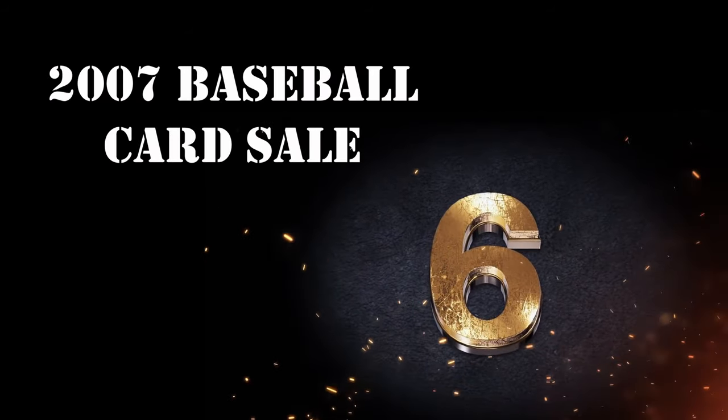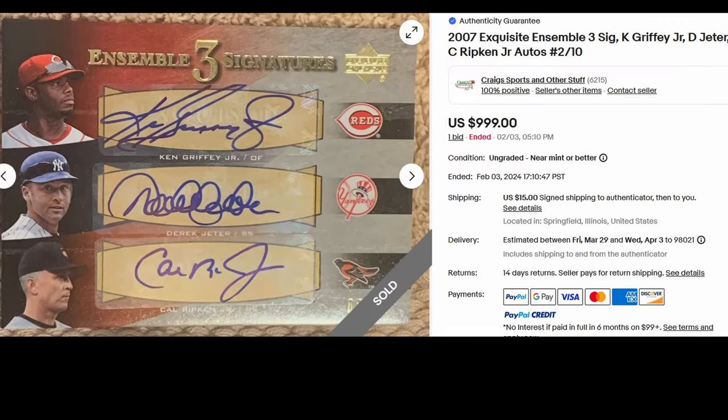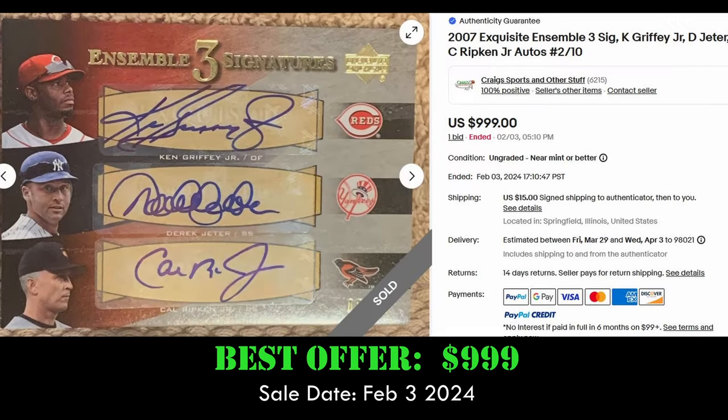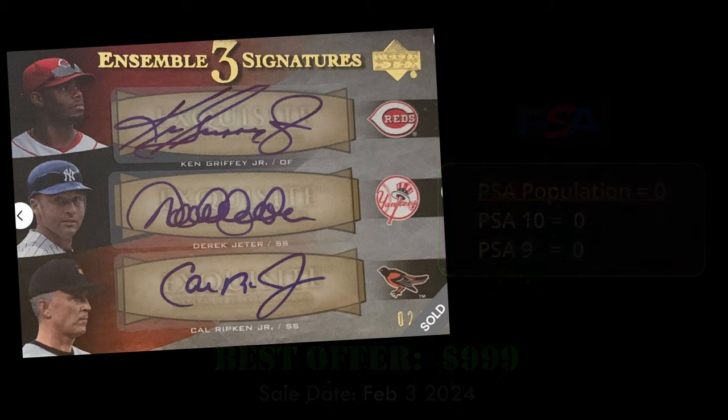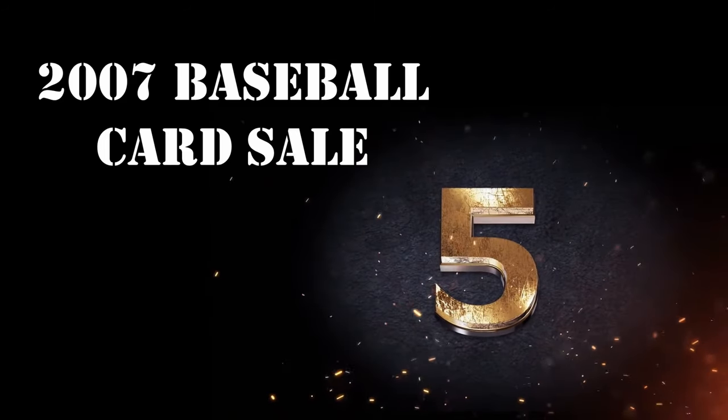At number 6, we have another 2007 Exquisite Ensemble. This is a three-signature Jeter, Griffey, and Cal Ripken Jr. autograph card. This card sold best offer for $999. It's numbered to 10 and has a PSA population of 0. Three great-looking autographs on that card.